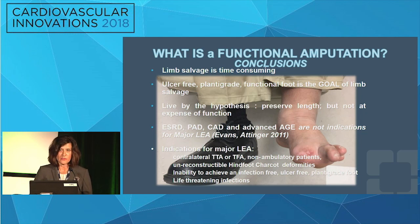In conclusion, limb salvage is time-consuming — multiple hospitalizations, multiple surgeries, inpatient and outpatient work — but an ulcer-free, plantigrade, functional foot is the goal. Preserve length, but not at the expense of a functional foot. End-stage renal disease, PAD, CAD, and advanced age are not absolute indications for major lower extremity amputation. The indications for major lower extremity amputation should be: a contralateral major amputation in a non-ambulatory patient, unreconstructible hindfoot Charcot foot deformities, inability to achieve an infection-free ulcer-free plantigrade foot, and of course life-threatening infections.